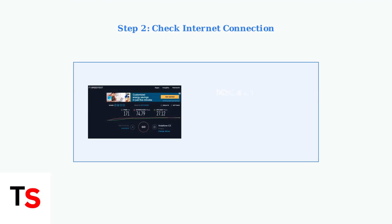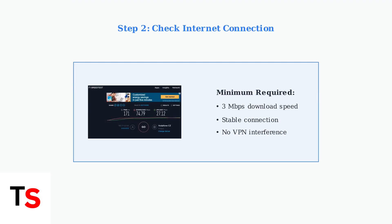Next, ensure you have a stable internet connection. You need at least 3 megabits per second download speed. Test your connection with another device and disable any VPN that might interfere.